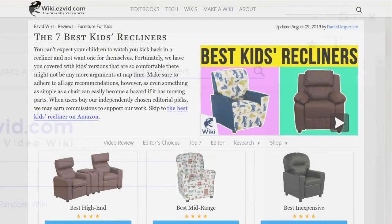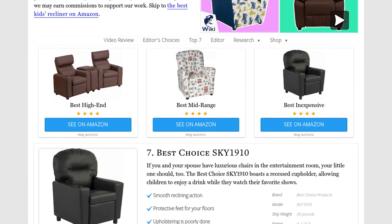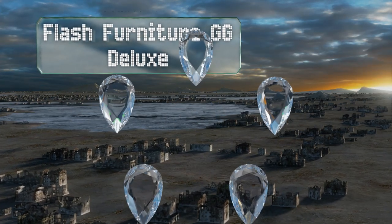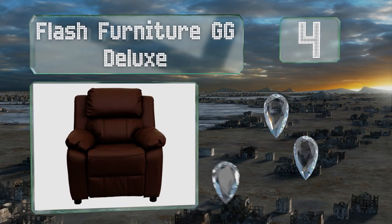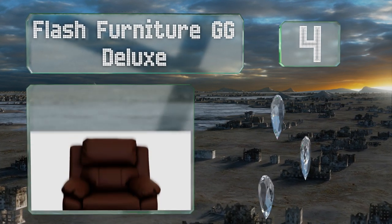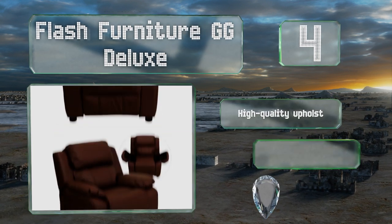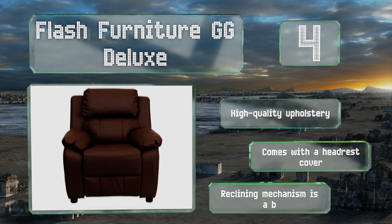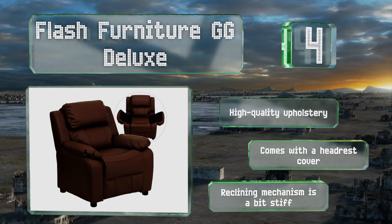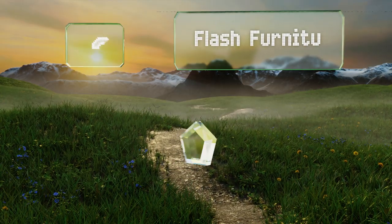At number four, the sophisticated Flash Furniture GG Deluxe is simply a shrunken-down version of an adult model. It's big, plush, and comfortable, made with fire-retardant foam and available in a multitude of colors to match any decor. It features high-quality upholstery and comes with a headrest cover, however the reclining mechanism is a bit stiff.